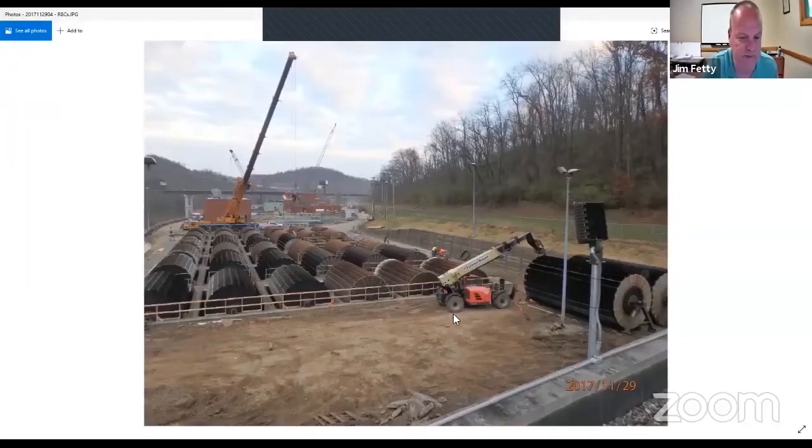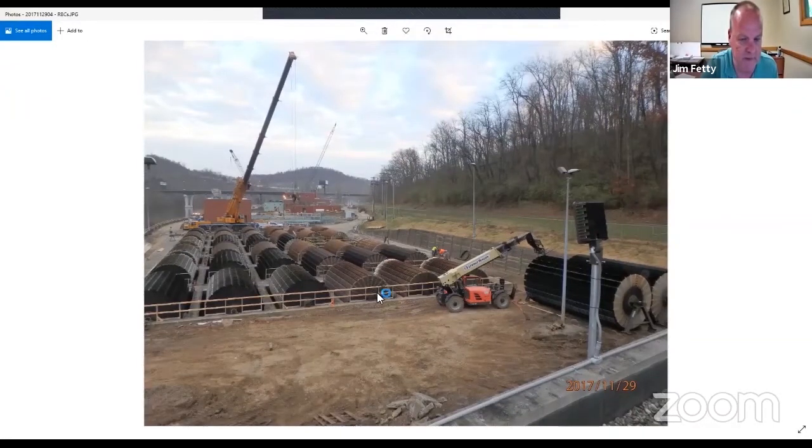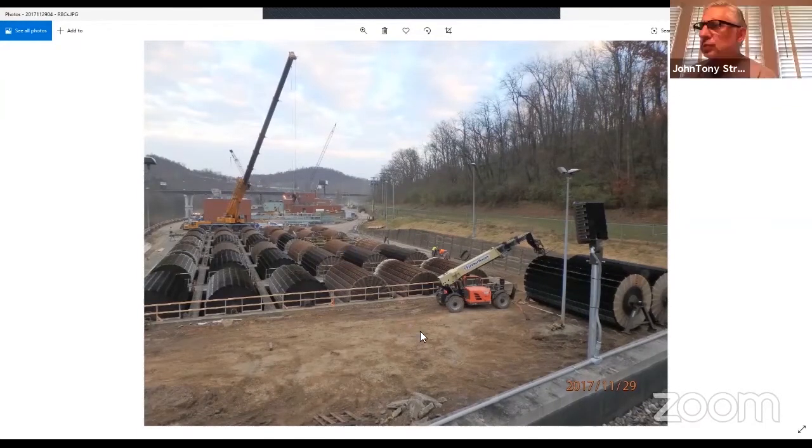This is a photo of the old RBCs — the rotating biological contactors — that I mentioned, which will now potentially be used for wet weather storage. It was a treatment process that has been taken out of service.